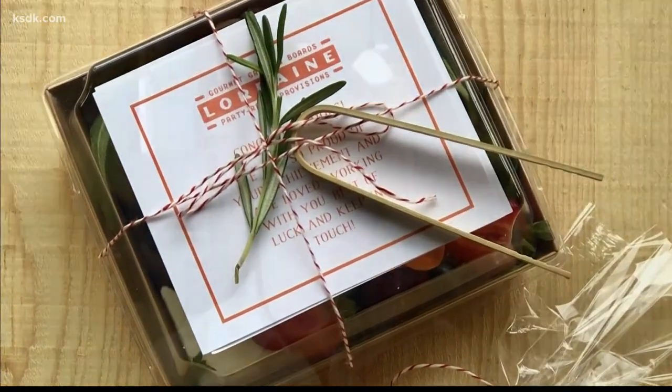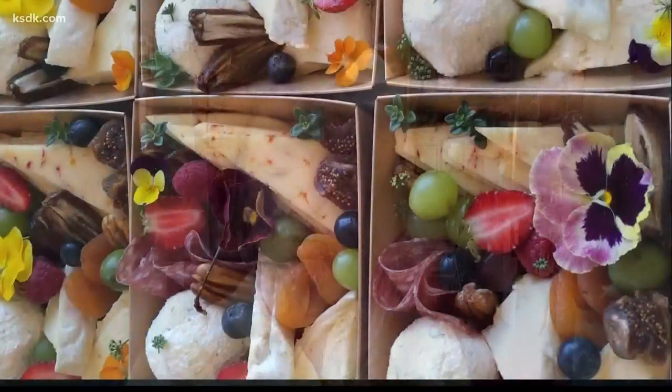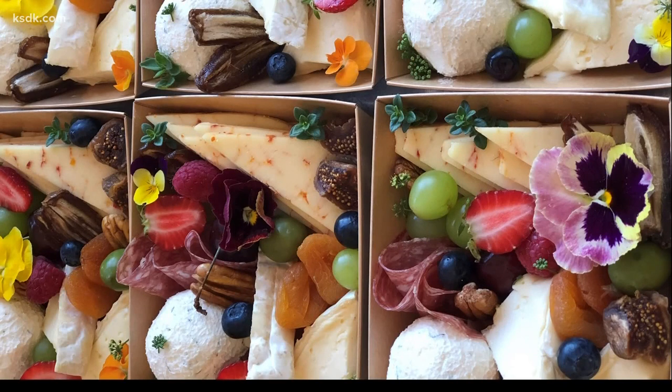I've had a lot of orders for these individual boxes for Zoom graduation parties, where a client will order 60 of them and have them delivered to one location, and people going to the Zoom call will go and pick up their board and then go home and enjoy it while they're on the Zoom call.